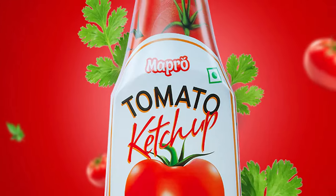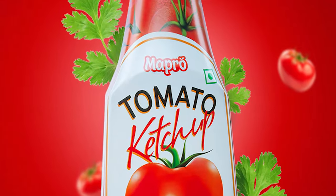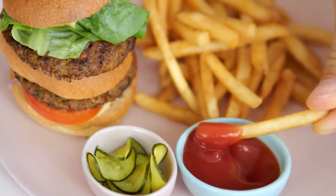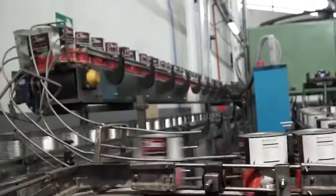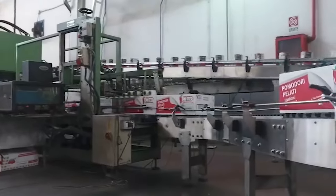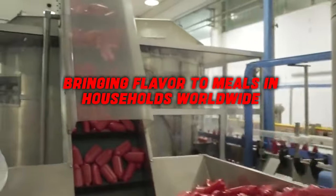The result? The familiar red bottle on our tables, ready to be squeezed on burgers, drizzled on fries, or used as a dip. The simplicity of ketchup's journey from factory to our plates mirrors its place as a staple condiment, bringing flavour to meals in households worldwide.